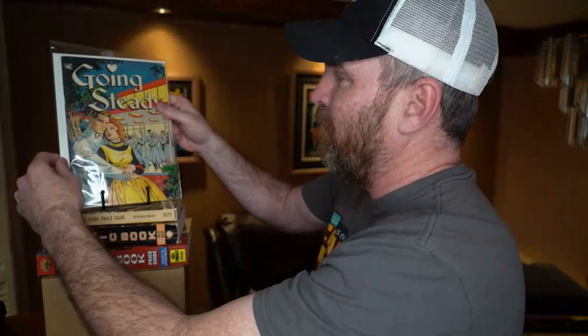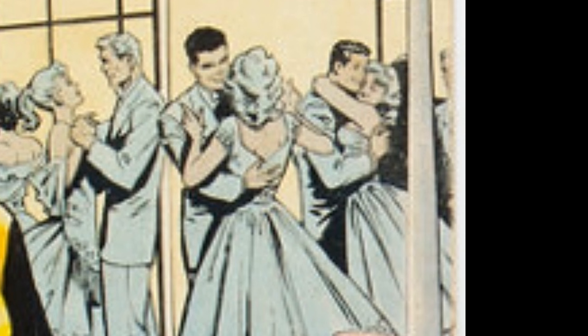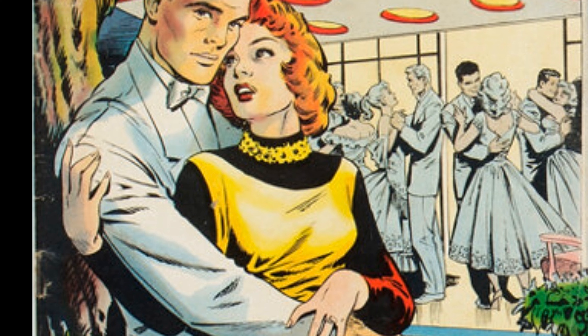Now let me make this super awkward transition from horror to romance. This is Going Steady — an unbelievably cool cover by Matt Baker, the king of romance covers in the 50s. This is a tier under Cinderella Love number 25, and you can get it for just a fraction of the price. As opposed to being over $10,000, this book was actually under $1,000 — it's about a 4.5. Look at it: the lighting up top, the people in the background, the way he draws women — there's nobody better than Matt Baker at that.